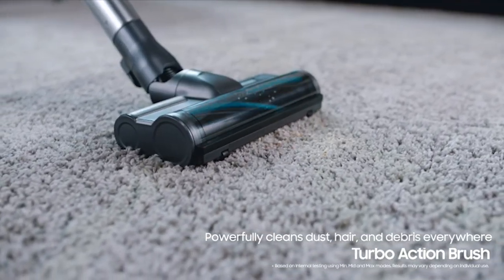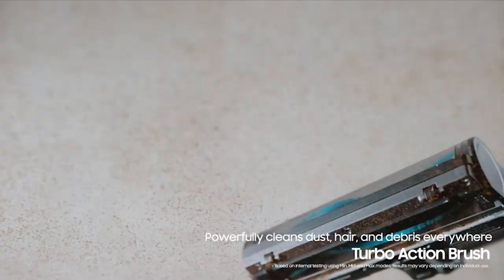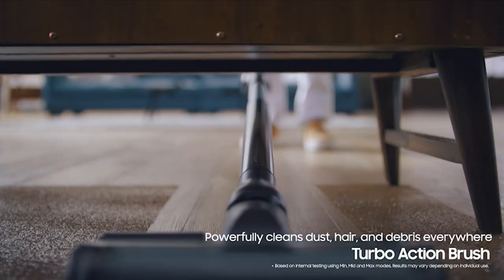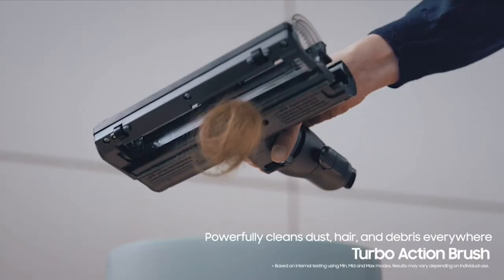So guys, this was the video about why does my vacuum spit stuff out. If you enjoyed the video, be sure to hit the like button and subscribe to our channel for more videos. Thank you.